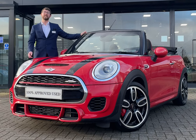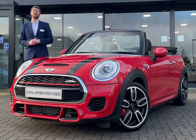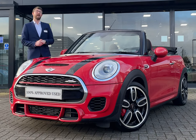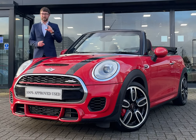Hi, Chris from Partridge Mini here, and today I'm delighted to show you around our beautiful 2017 John Cooper Works convertible. It's manual, so a lot of fun — done 28 and a half thousand miles, up for £21,990.